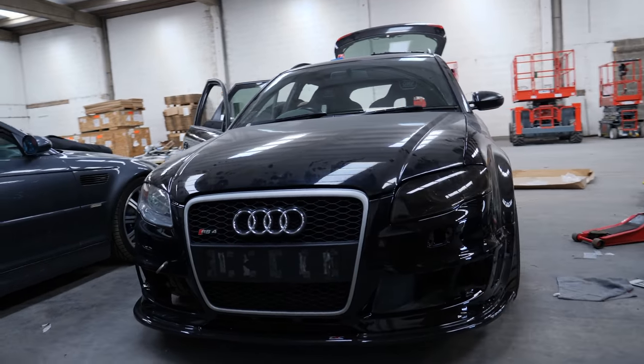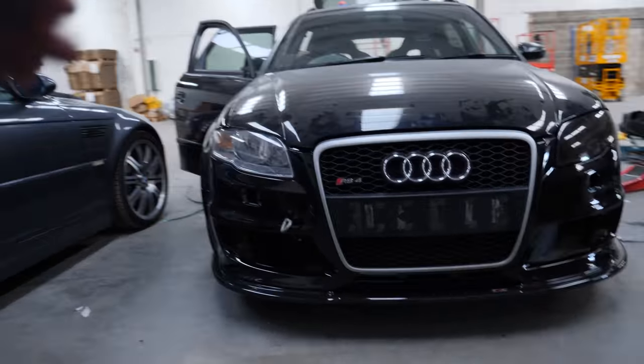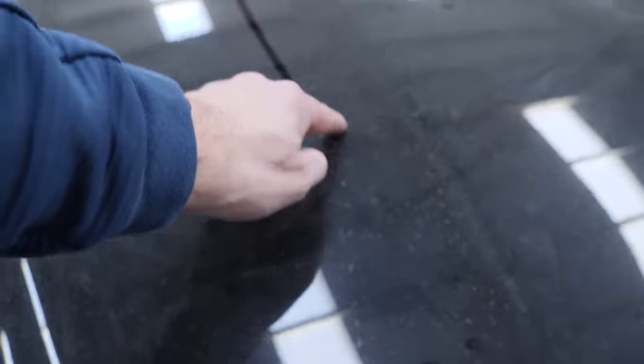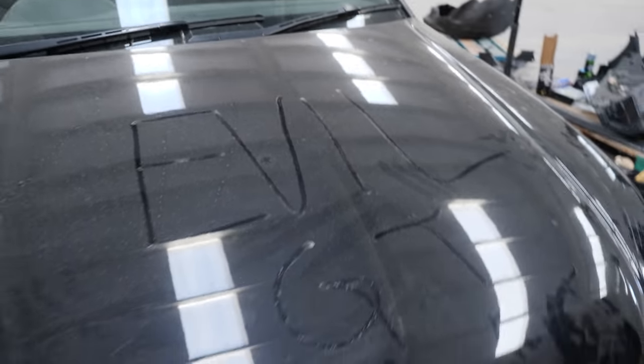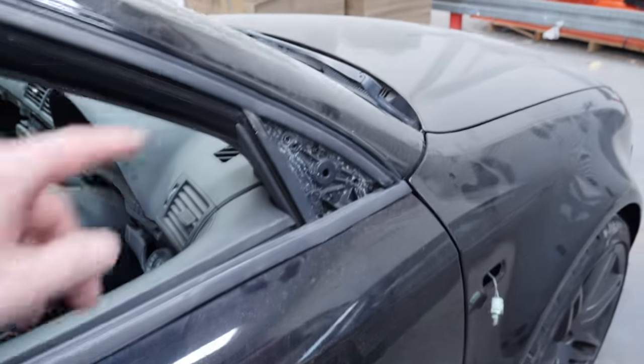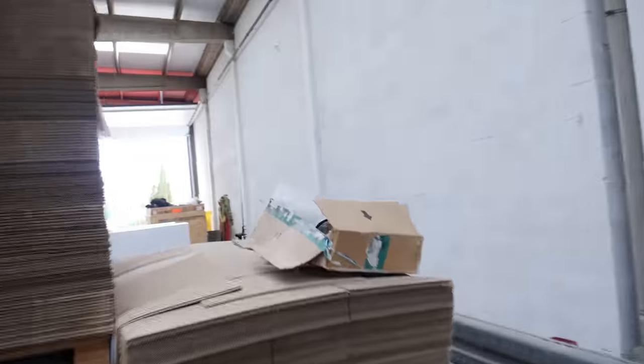Looking like an actual car now. Look at that — looks like a track car. The only thing is it needs a wash. We keep forgetting about the mirror, which is over here. Hopefully that'll go on okay, it's a bit messed up.